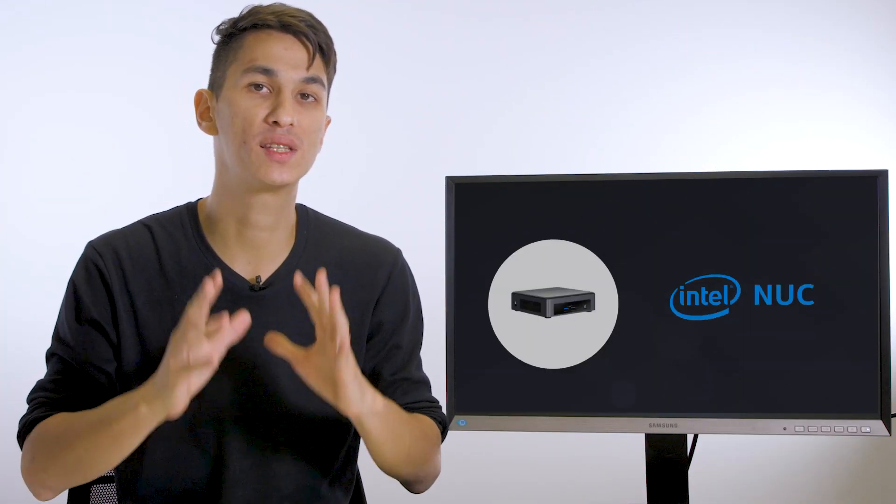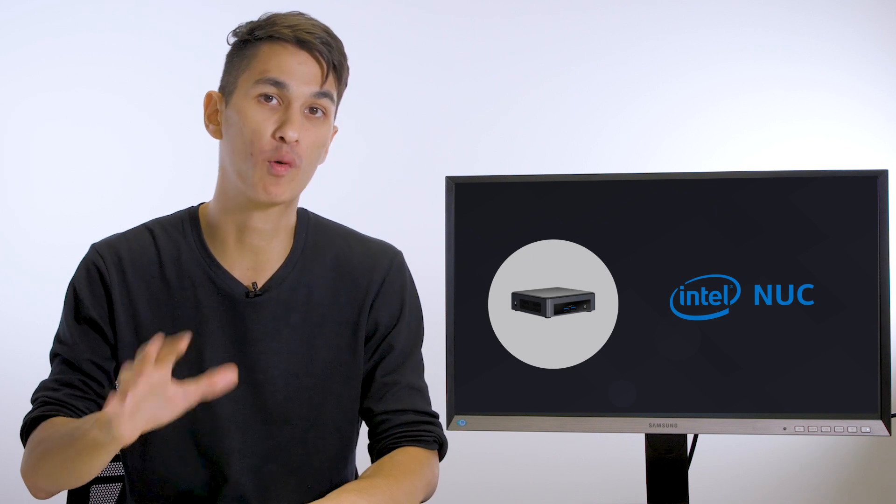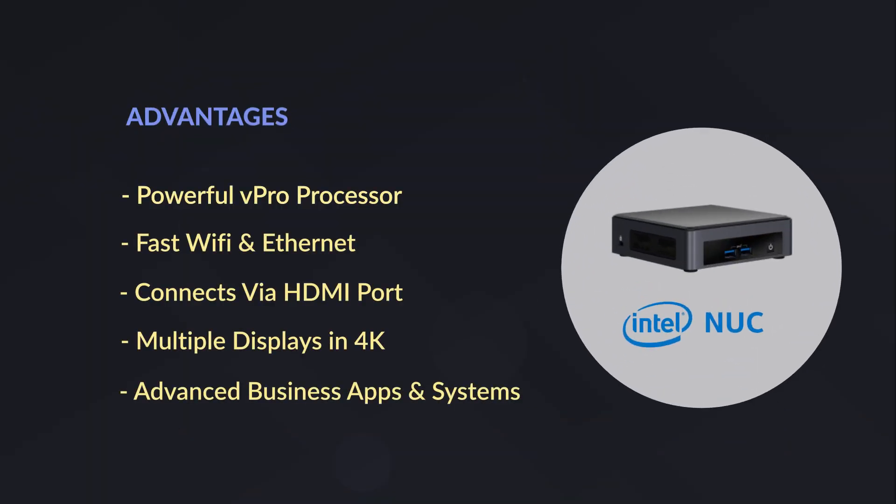The first device we're going to look at is the Intel NUC, powered by Intel's Core i5 vPro processor. It runs Windows 10 and has a wide array of ports and features that make it perfect for digital signage. It comes with a powerful future-proof vPro processor, which can easily handle multiple use cases, even using things like Intel Unite to wirelessly cast to your display. It comes with both fast Wi-Fi and fast Ethernet for wireless and wired internet connections.